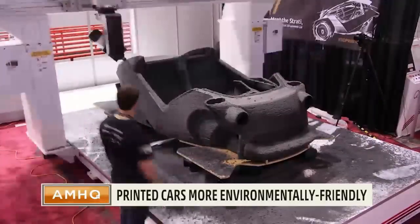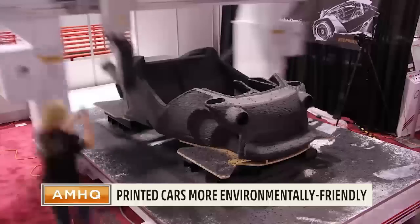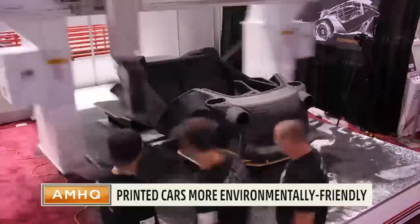You can even choose which engine you'd like — biofuel, electric — they just print the car around it.